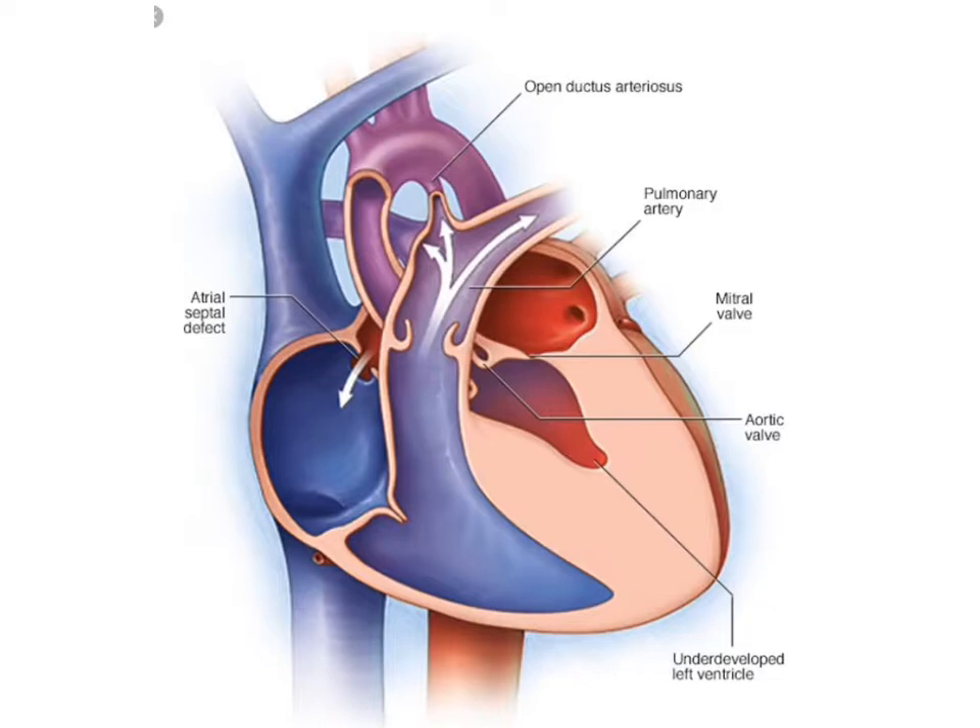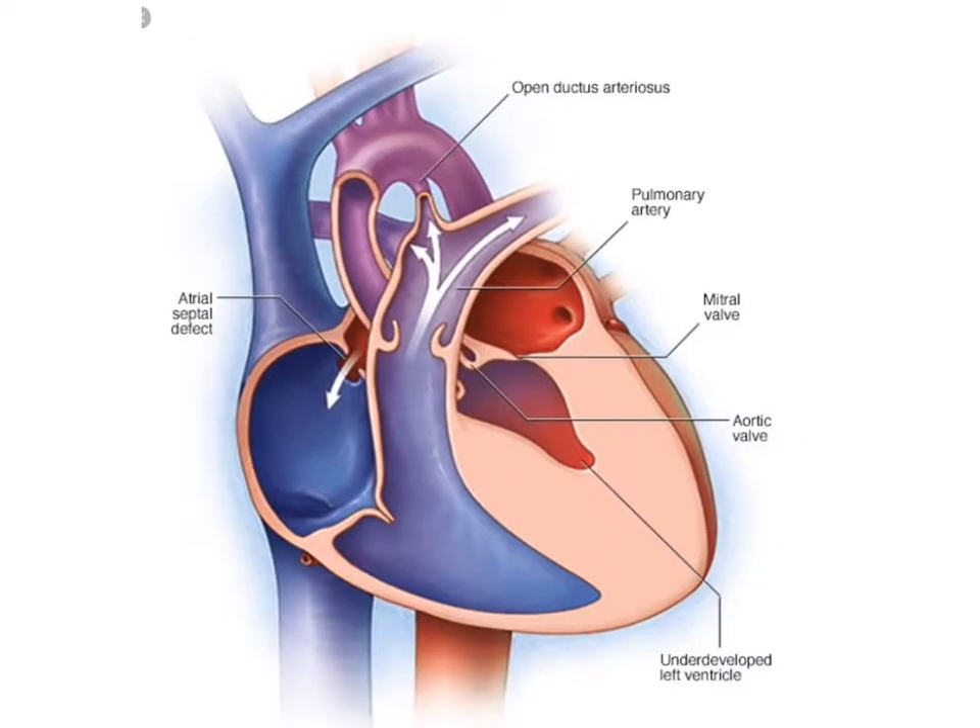Here's another picture of it. Here you kind of see a smaller ASD — so that's not good. And the ductus here is very small. This is a severe case that needs to be addressed right away because there's probably very little blood going from here to here, and it's definitely not going to be enough to sustain life.